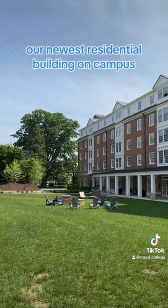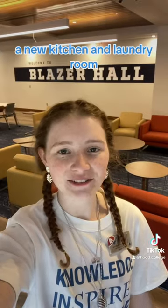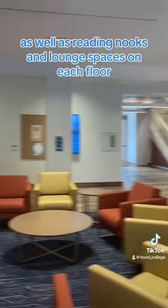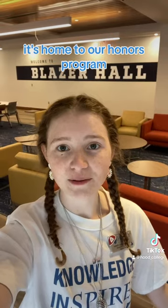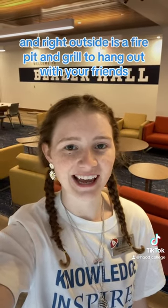Welcome to Blazer Hall, our newest res building on campus, featuring apartment-style dorms, a new kitchen and laundry room, as well as reading nooks and lounge spaces on each floor. On the first floor, it's home to our honors program, and right outside is a fire pit and grill to hang out with your friends.